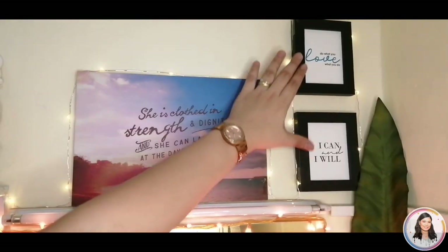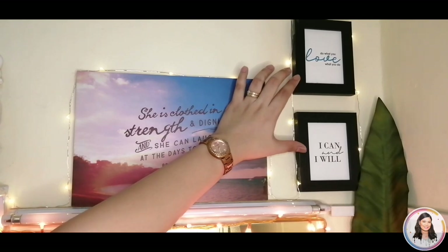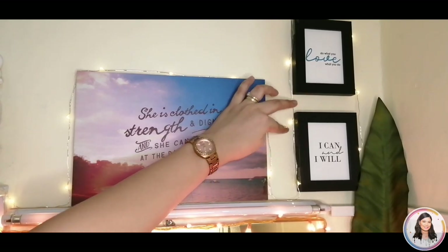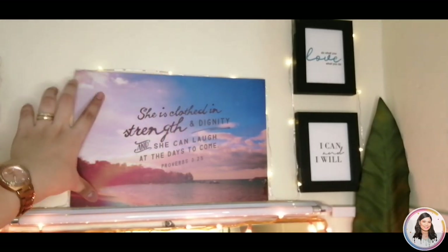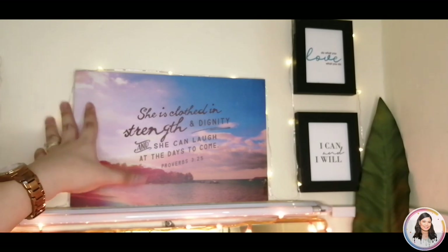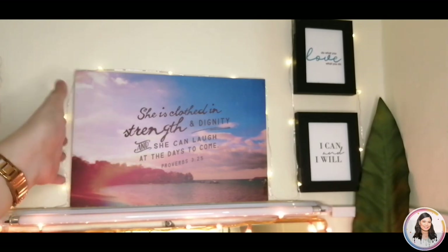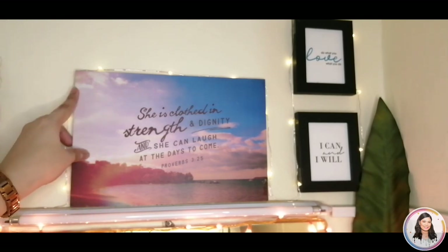Let's start with these two frames. I bought one from SM Department Store for 79 pesos each. And then this one, I bought from Papi Mall Roti. When I saw it, I thought this Bible verse would be perfect for a vanity area or dresser. I bought it on sale.